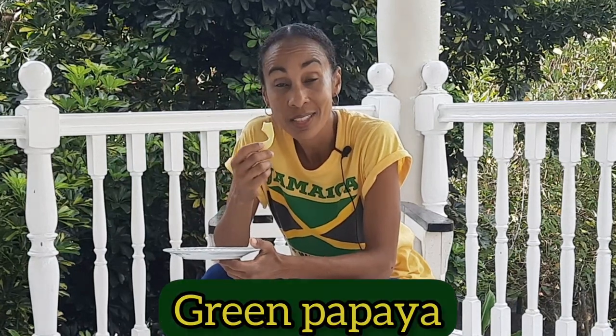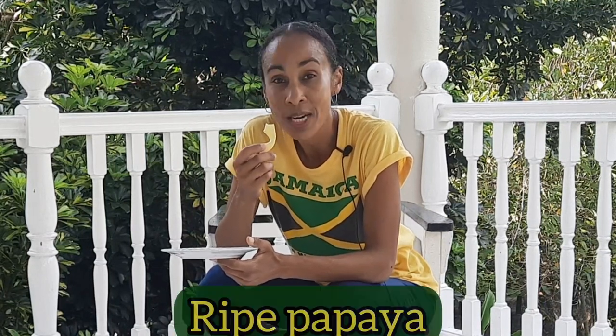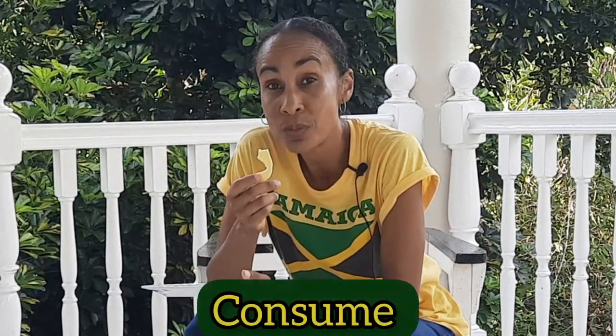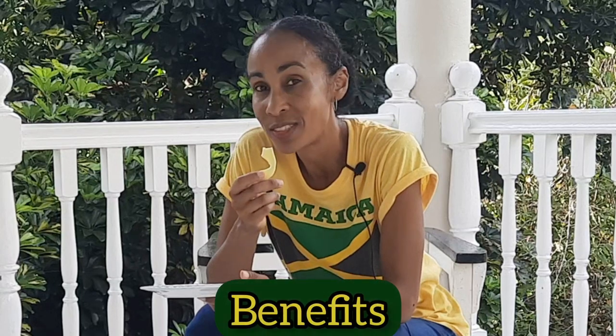Did you know that green papaya is edible and that it's actually more healthy than ripe papaya? Well, in today's video we're going to be sharing some ways in which you can consume green papaya and the benefits that you can get from eating green papaya. Stay tuned.